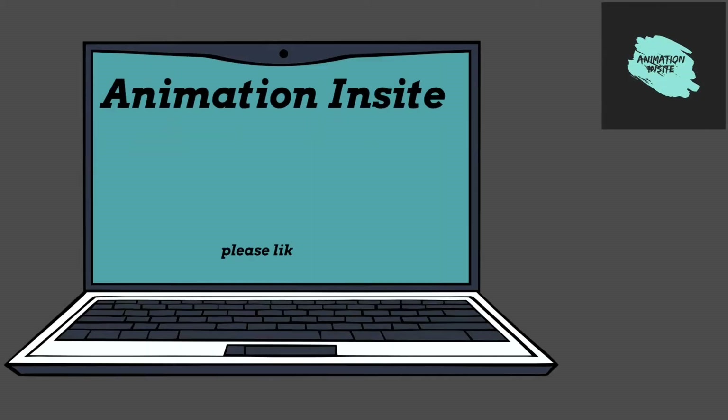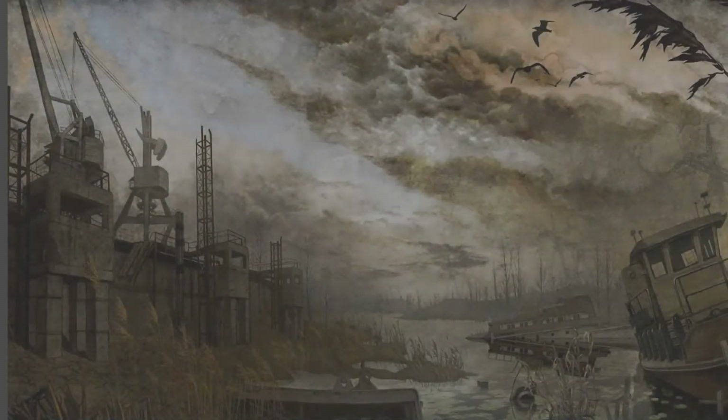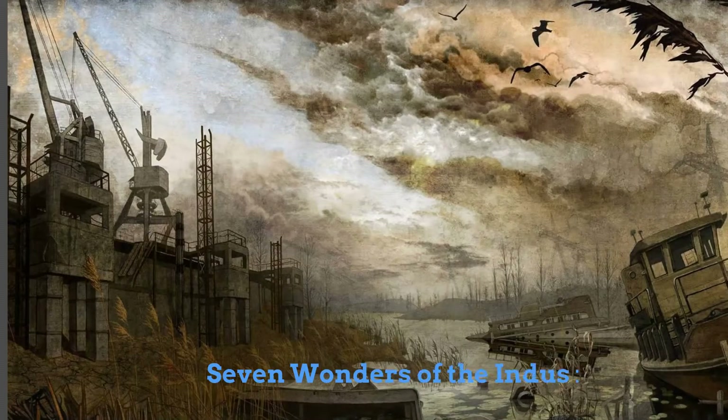Welcome to Animation Insight. Please like, share and subscribe. 7 Wonders of the Industrial World.